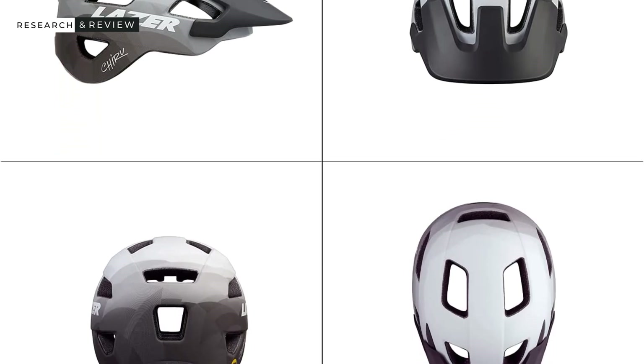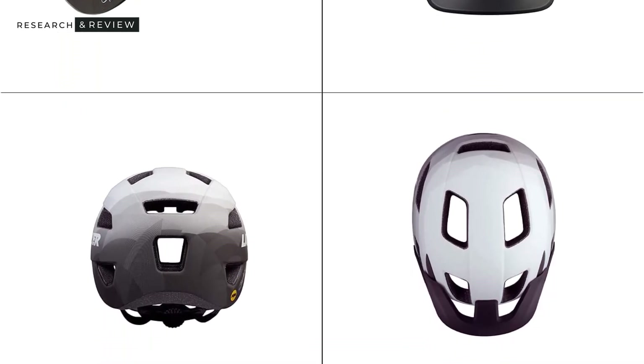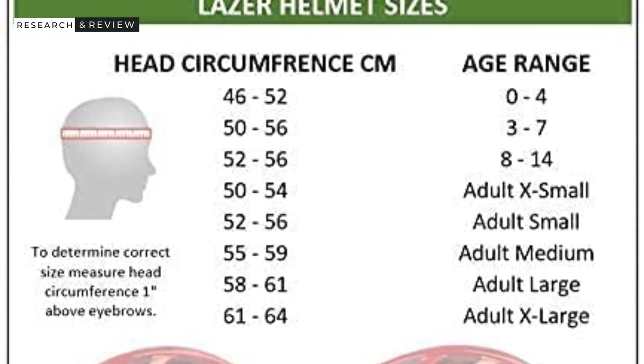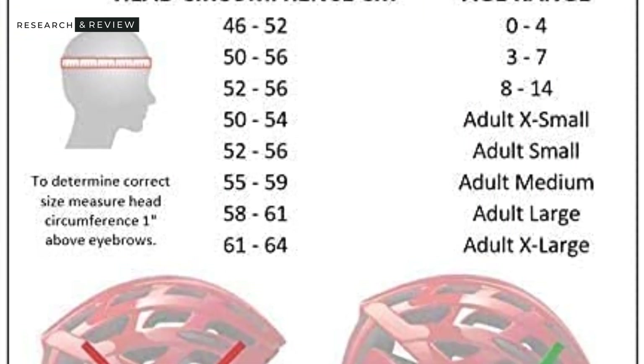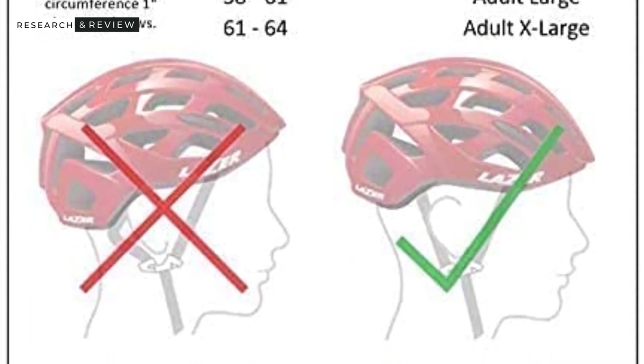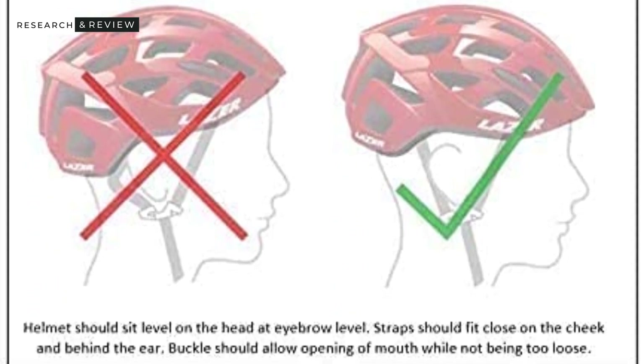The breathability is excellent with 15 large vents that let air flow well on long, warm climbs, and it's not too much with chillier temps either. Specs — Weight: 335 grams; Impact Protection: MIPS. Pros: low cost, ventilation, adjustability. Cons: no goggle rest or visor adjustment.